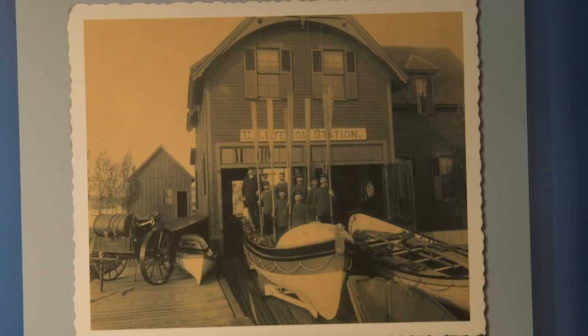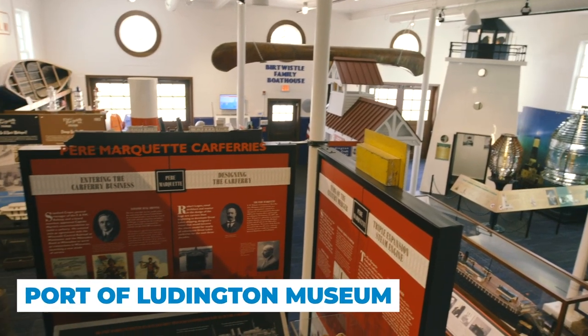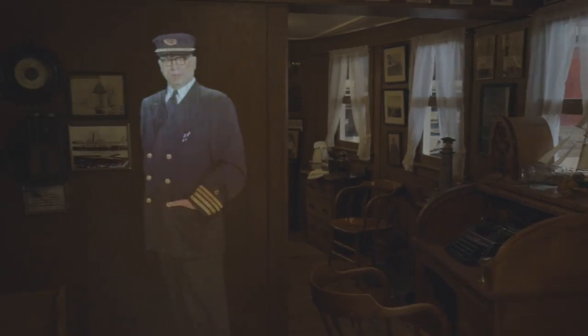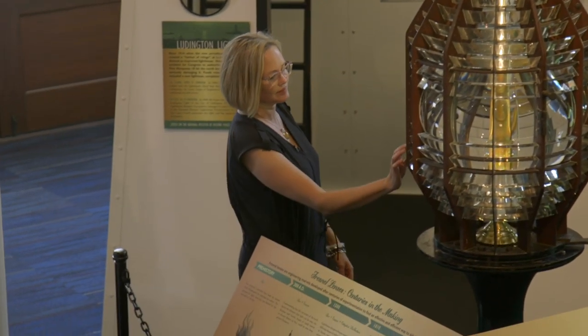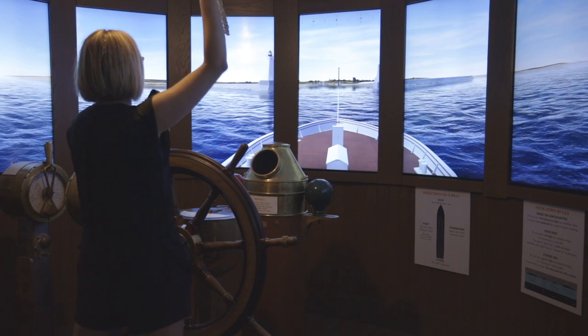Ludington has a pretty incredible maritime history dating back to the early 1800s, and inside the Port of Ludington Maritime Museum, you can experience it firsthand on three levels of exhibits, artifacts, and more. You can climb up inside of a tiny lighthouse and learn how lights used to run lighthouses with special glass panels. There are scale models of many of the ferries that used to ply the waters here, and you can even captain the Pier Marquette Ferry right into harbor.